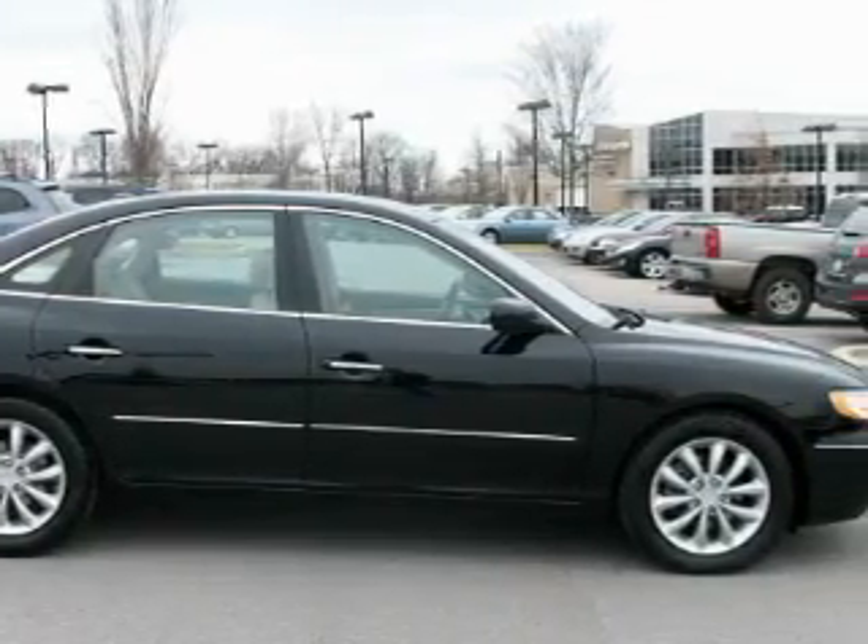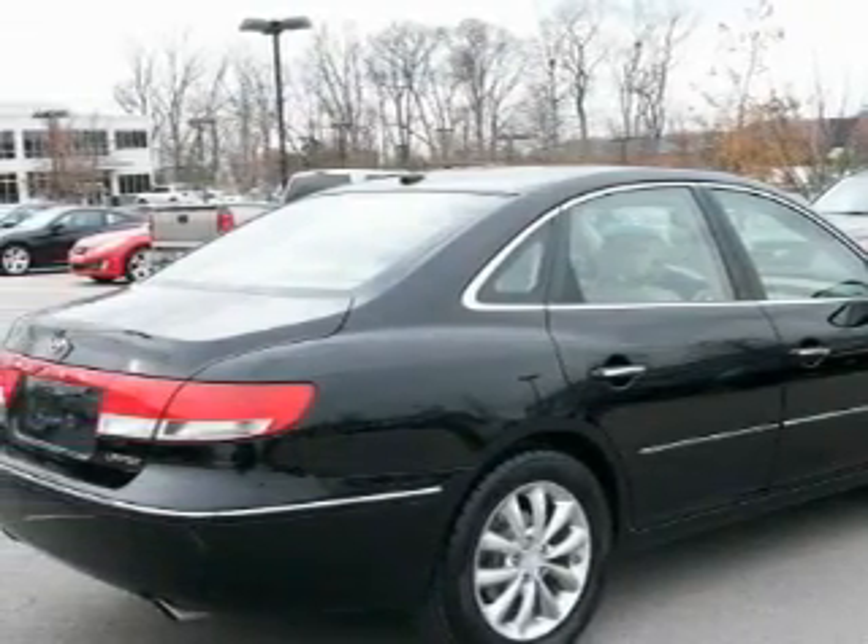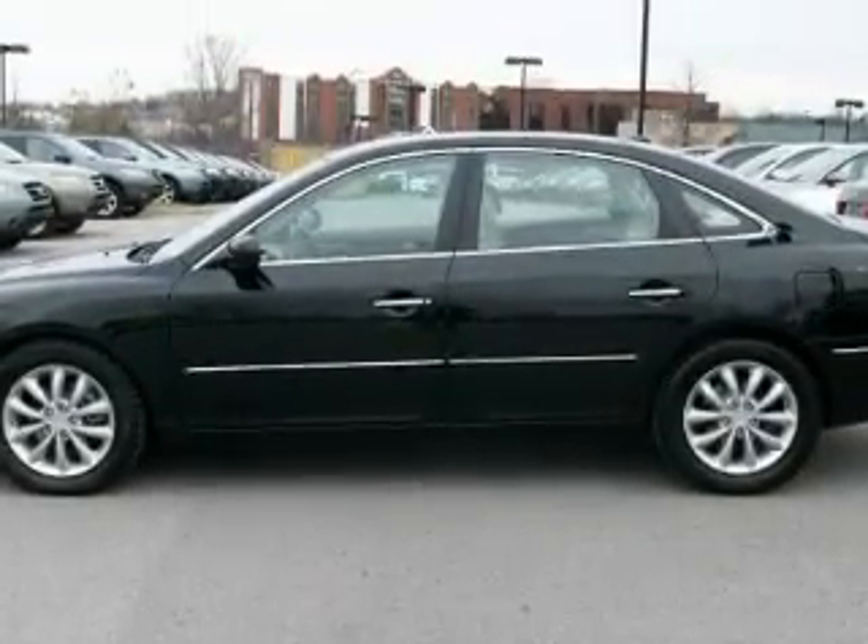Its top features include a power sunroof, a power passenger seat, a leather-wrapped steering wheel, cruise control, an auto-dimming rearview mirror, and XM satellite radio.